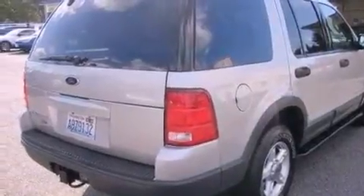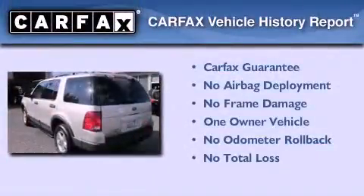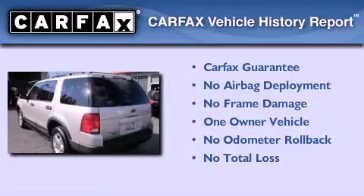Additional features include alloy wheels, an anti-lock braking system, a security system, and cruise control. This Ford has had only one owner, and it qualifies for the Carfax buy-back guarantee.